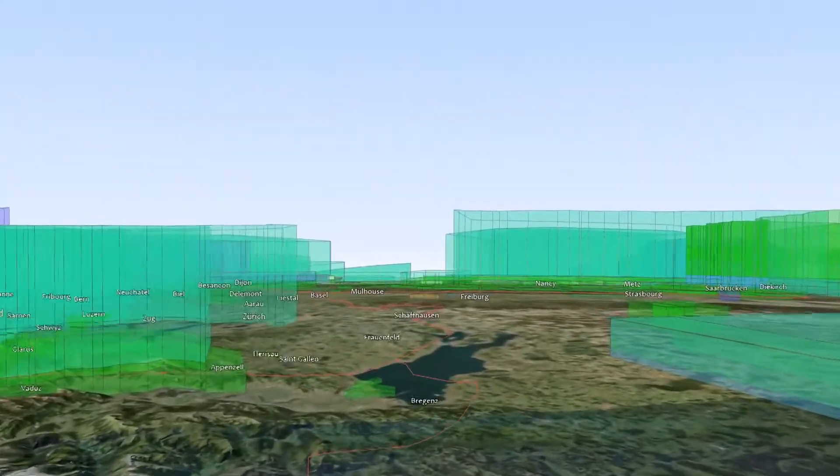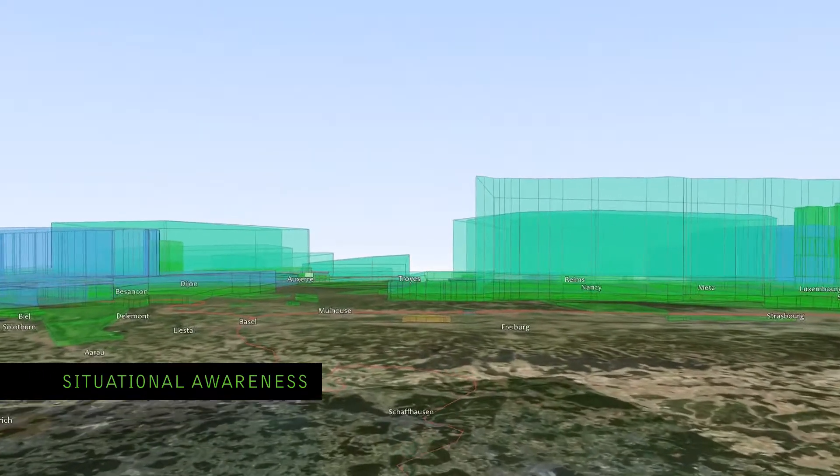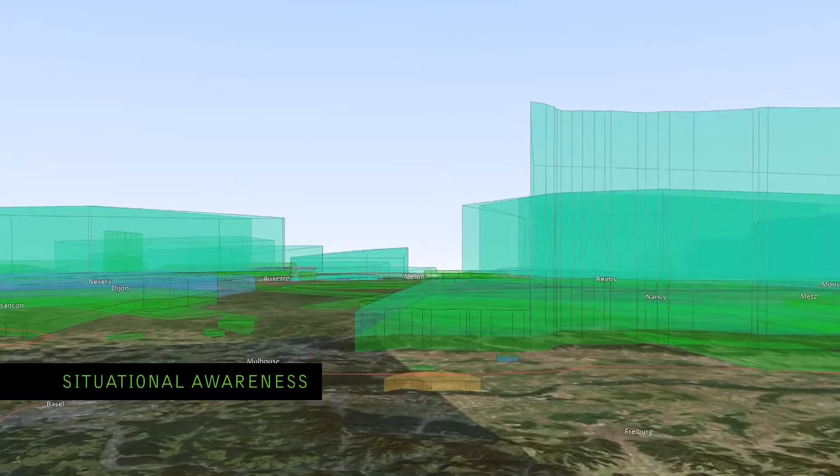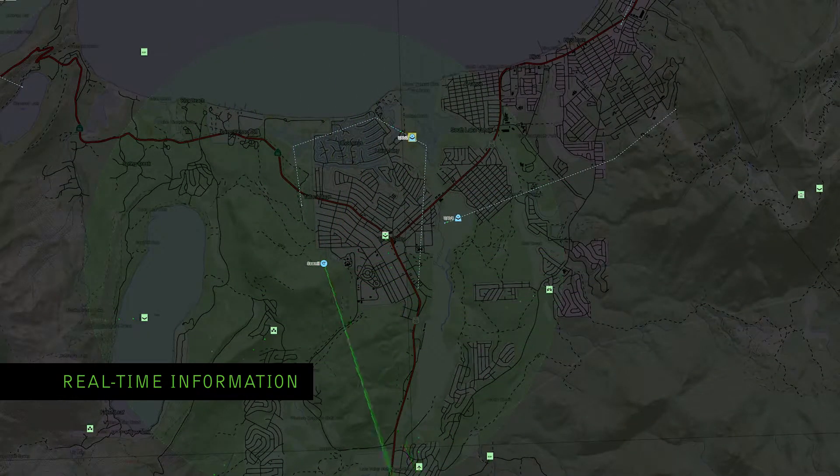Carmenta technology makes everything clearer. Enhance your situational awareness and truly understand the various different airspace zones and restricted areas. Add to that real-time information, like sensor data, and you'll really see what's going on.